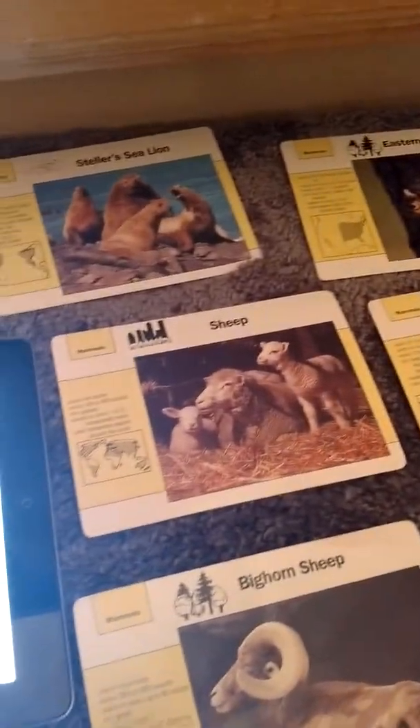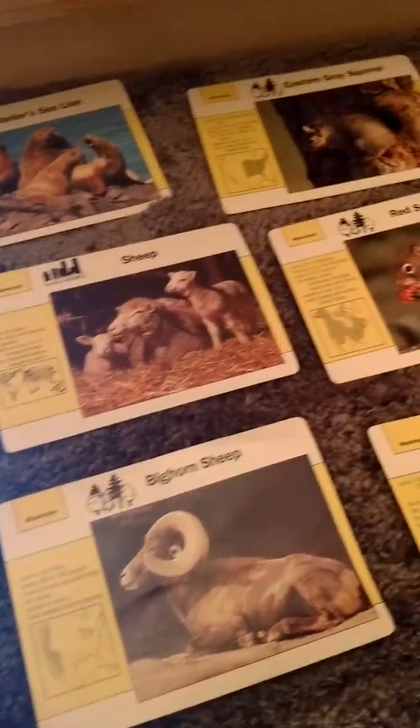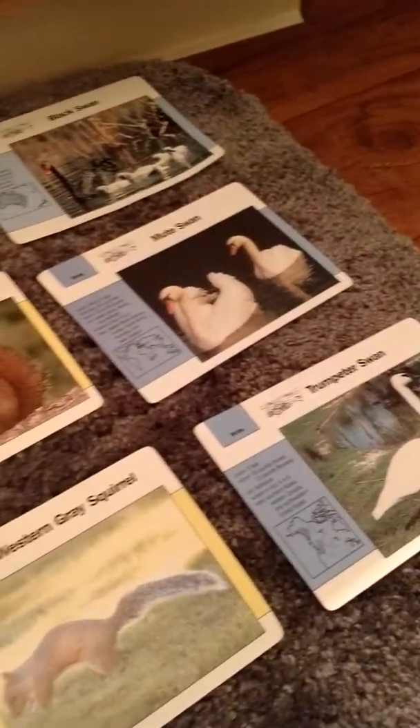Welcome back to Mr. Krause's class. Can anyone tell me what these animals have in common? Why are they the same? That's right, they're the same because they all start with the letter S.